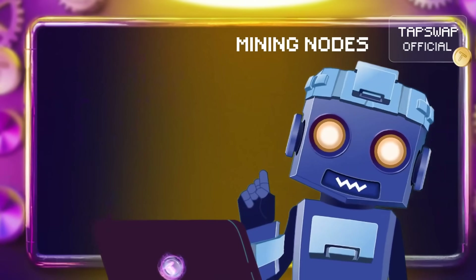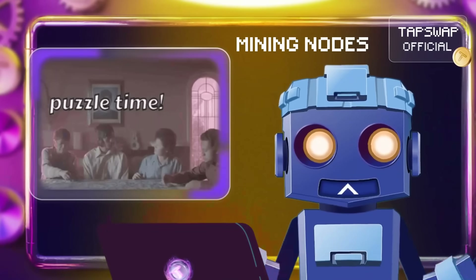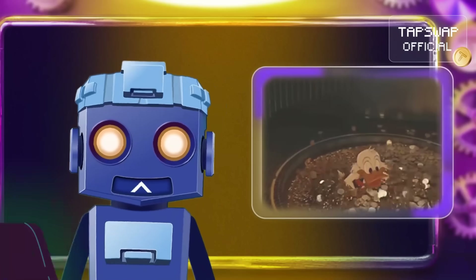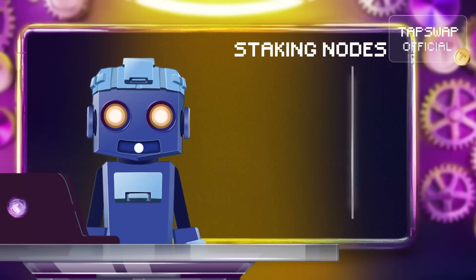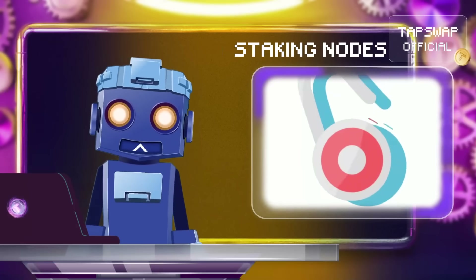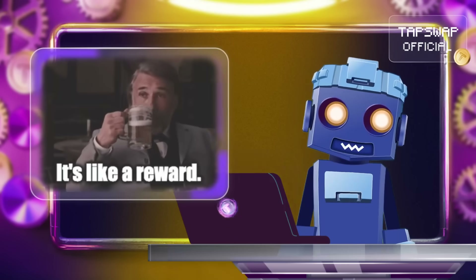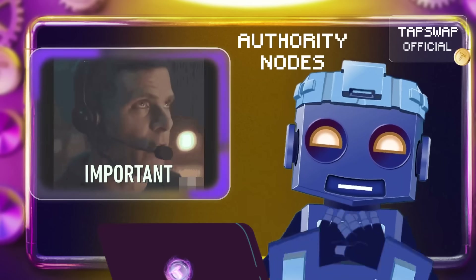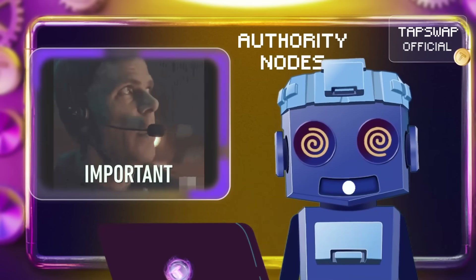Mining nodes add new blocks by solving puzzles in proof-of-work systems like Bitcoin, earning new coins as rewards. Staking nodes validate transactions by locking up coins in proof-of-stake blockchains, earning rewards based on how much they stake. Authority nodes validate blocks in private chains through a trusted group.